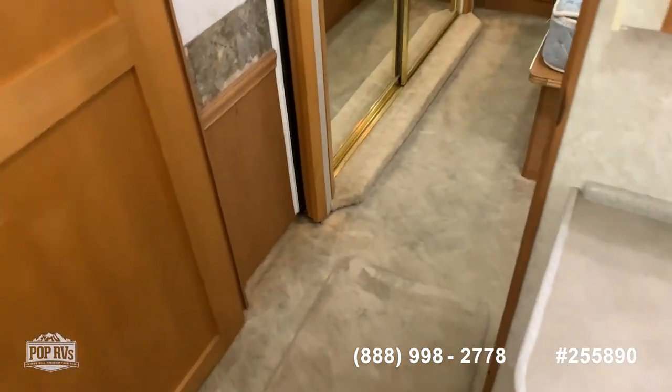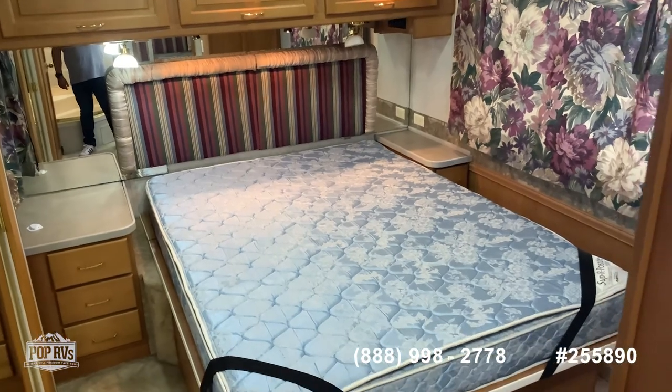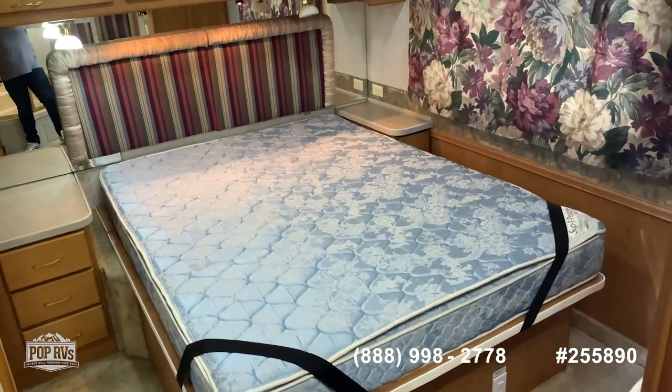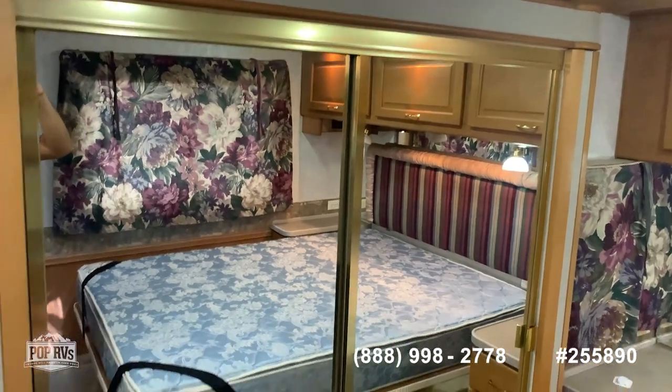Continuing towards the master bedroom — there's a nice big bed with lots of storage all around, and you have AC plugs on either side. The closet is on the slide-out, very nice and very clean.